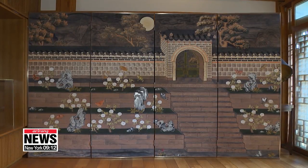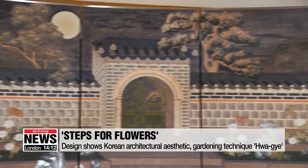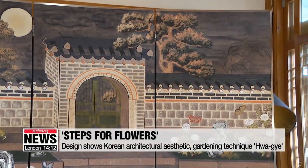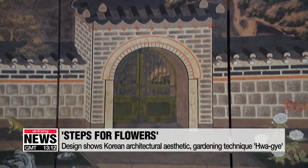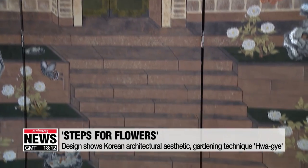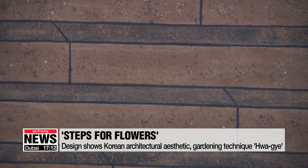The first piece in the collection is named Steps for the Flowers, a reinterpretation of a traditional royal palace architecture painting. Yang says he was impressed by the painting of the palace and wanted to show a unique gardening technique called Hwage.